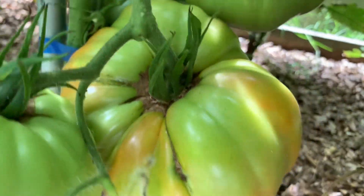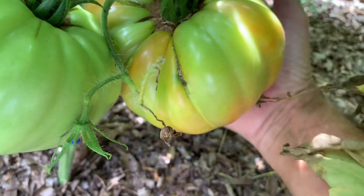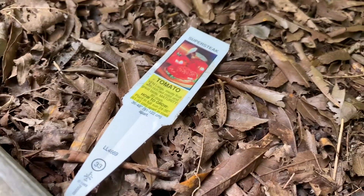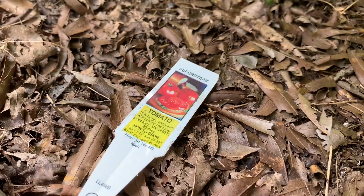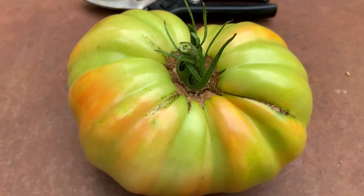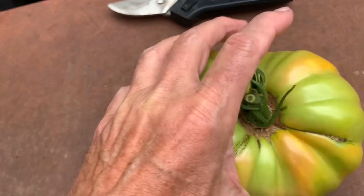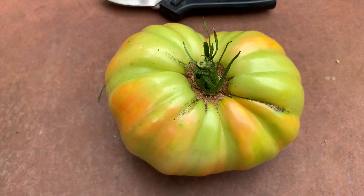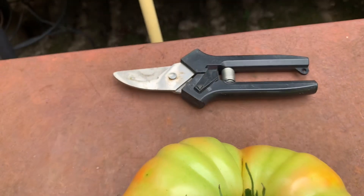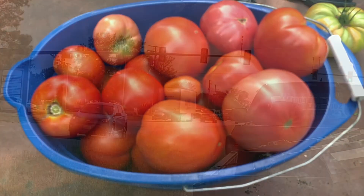I'm getting ready to pick the biggest tomato for the year so far. You can see it's as big as my hand and it's called a Super Steak. That's definitely a nice one. You can see there's a four pack, and there are the clippers. I've got another bucket full.